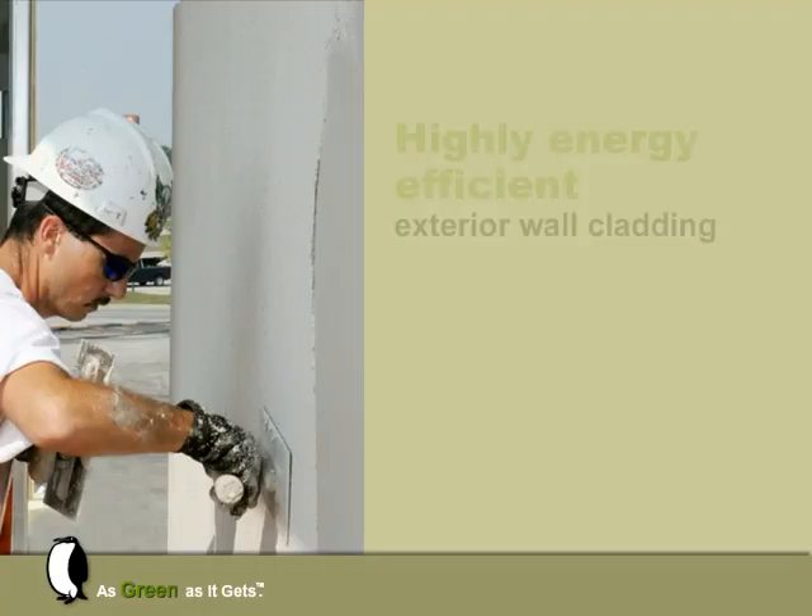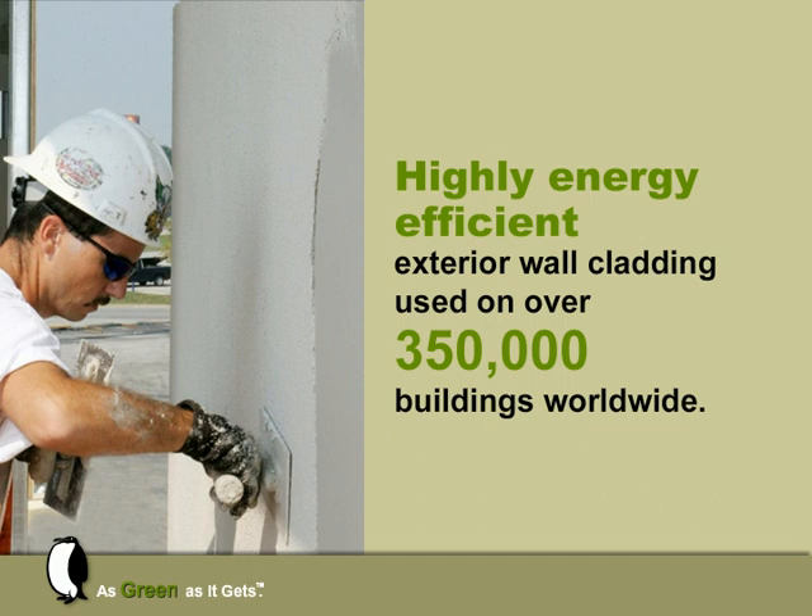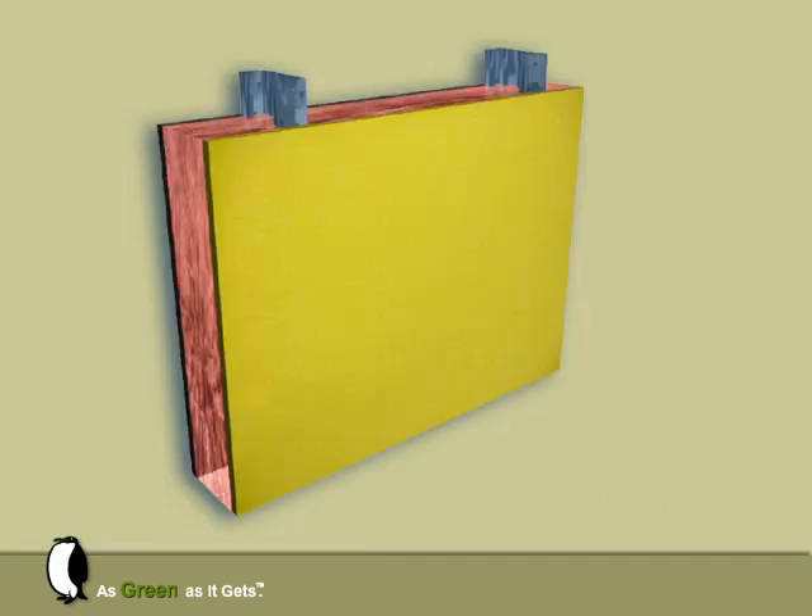Outsillation Systems are highly energy-efficient wall claddings used on over 350,000 buildings worldwide. Outsillation Systems can be attached to an approved substrate or installed over an air and water barrier, as shown here.